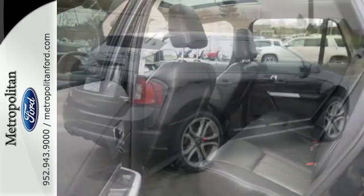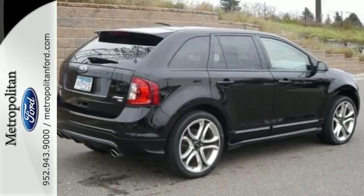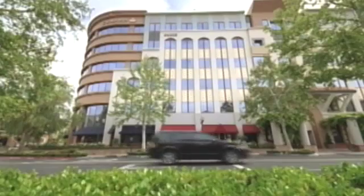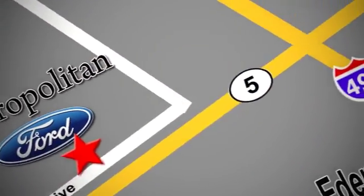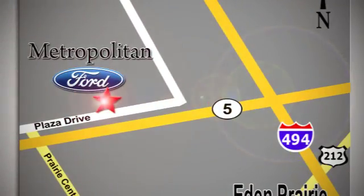Cross over to this stunning Edge today when you take it for a test drive. Whether you're buying today or just shopping at Metropolitan Ford, you can expect to experience something truly unique. Call or stop in today. We're conveniently located near 494 and Highway 5 in Eden Prairie.